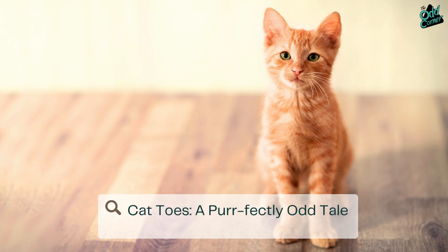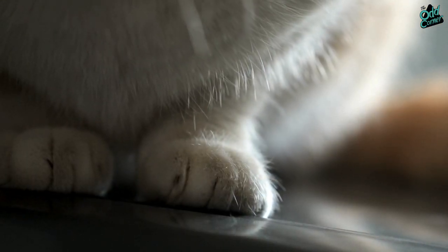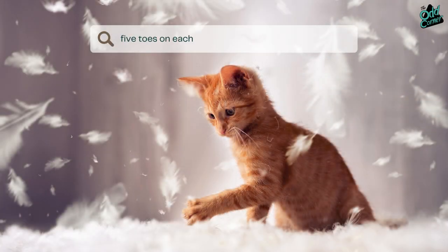The curious case of cat toes — a perfectly odd tale. Ever noticed how your cat's front paws are more, well, toe-endowed than the back ones? That's right: a typical cat struts around with five toes on each front paw but only four on the back.